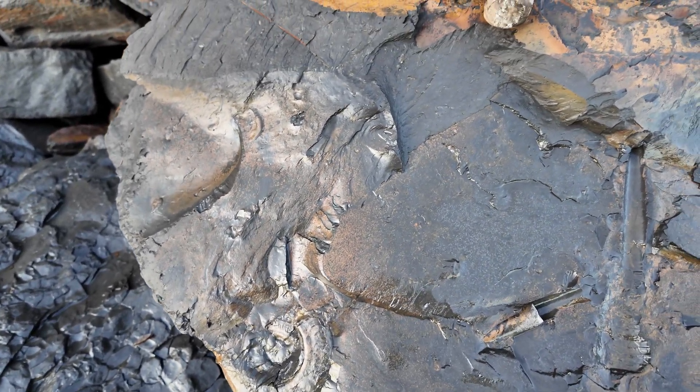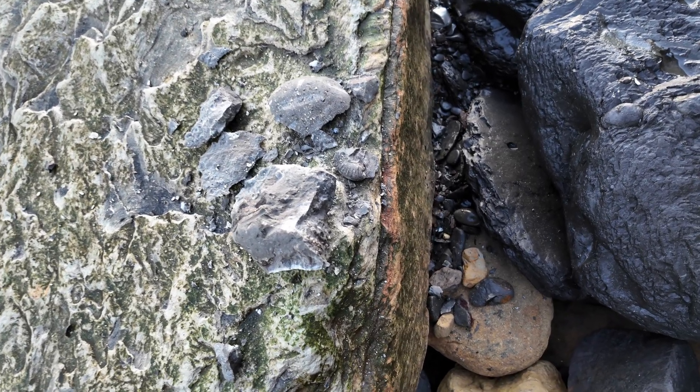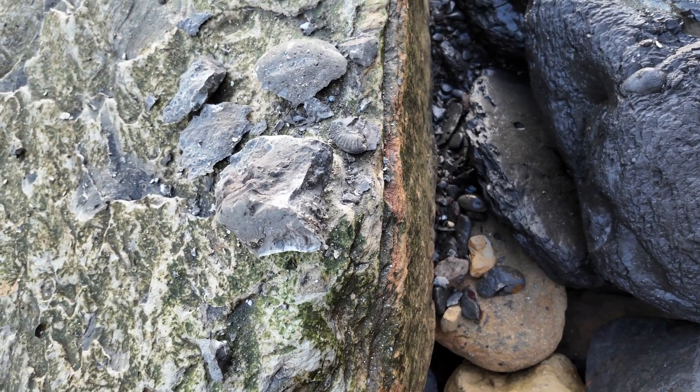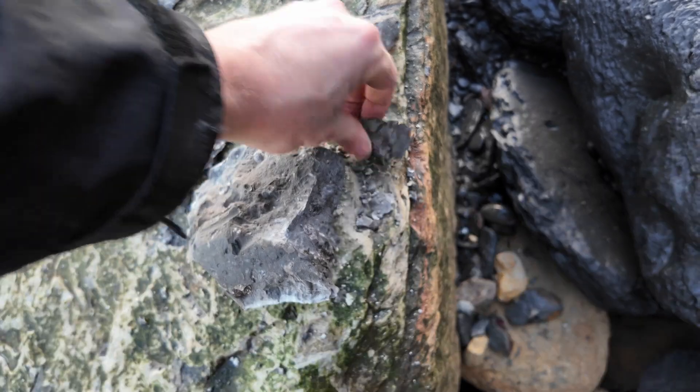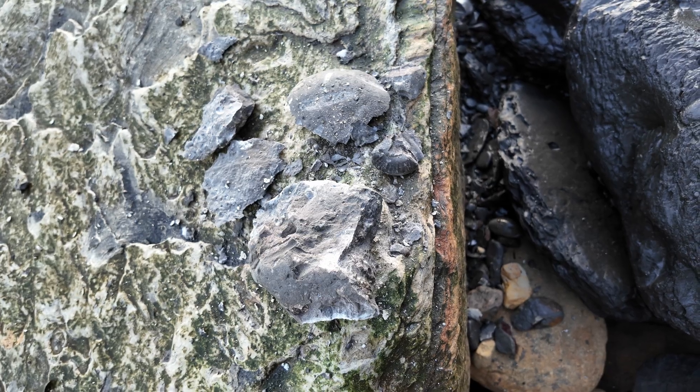I'm quite happy for them to be left for people to enjoy. The first sign is some gramosaurus — one of the rare species that you only get at Ravenscar, at least on the Yorkshire coast. But sadly the block that that was in has exploded into lots of pieces, so I'll just leave that there.